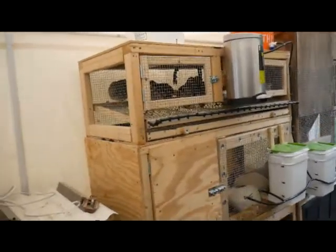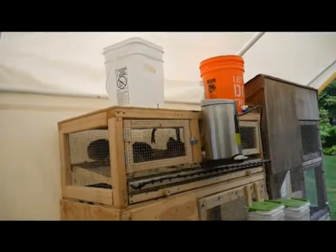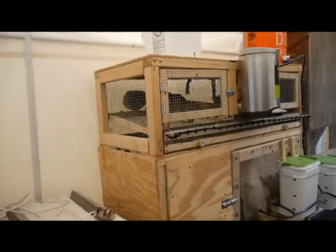Hey everybody, Animal Man here. Guess what — I told you there'd be an update for how our rabbit and quail tower is doing, so here you go. Stay with us.